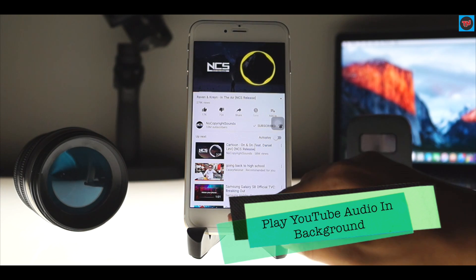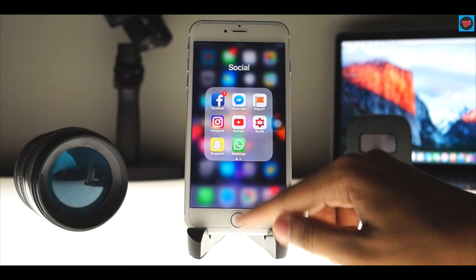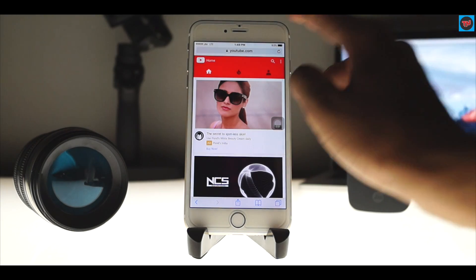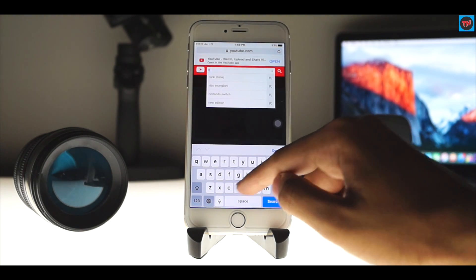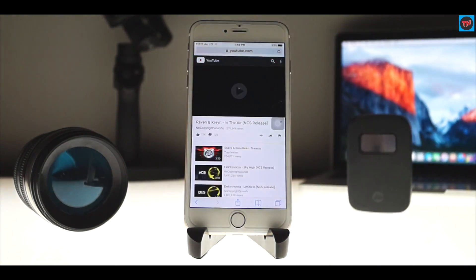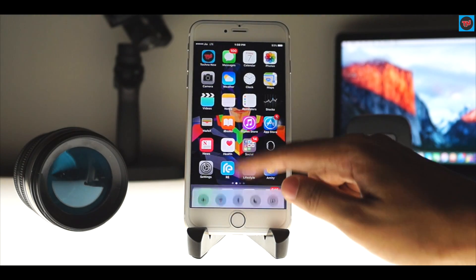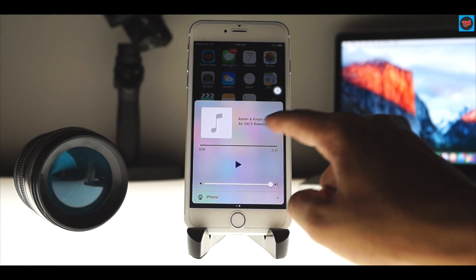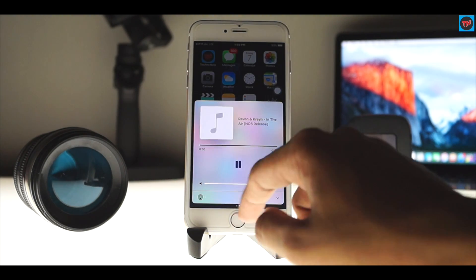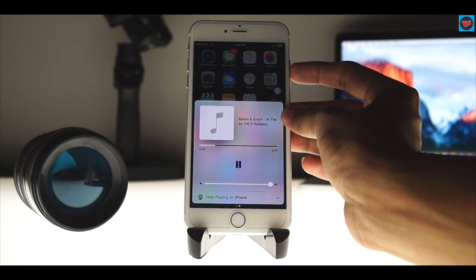This trick lets you hear music from YouTube with your screen locked. Just open Safari, go to youtube.com, and search for any video or song you want to hear in the background. Play a song, then hit the Home button — the song stops. Now swipe up from the bottom and press play. There you go, now you can hear music with your screen locked or while using any other app on your iPhone.